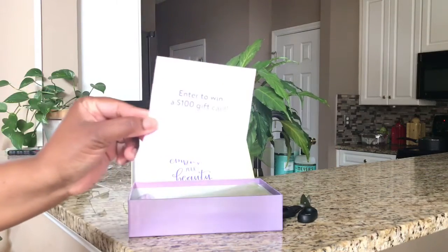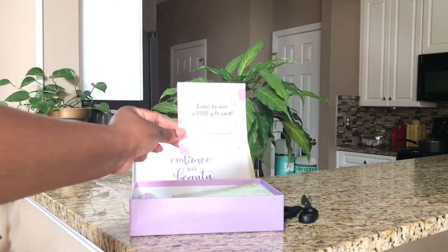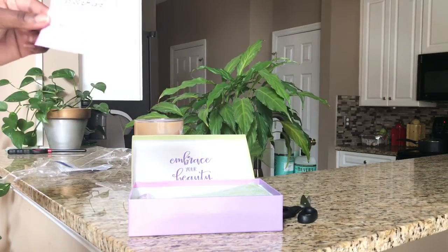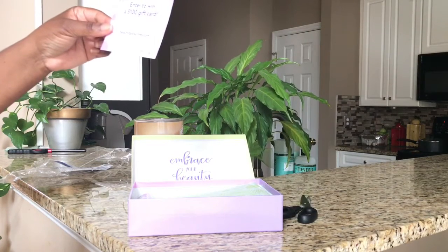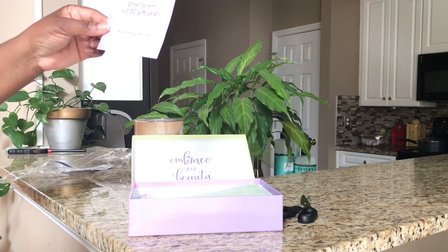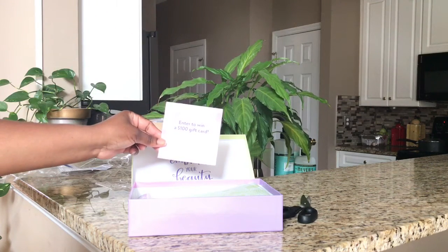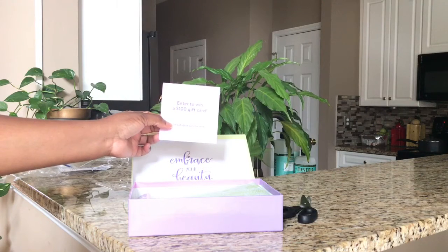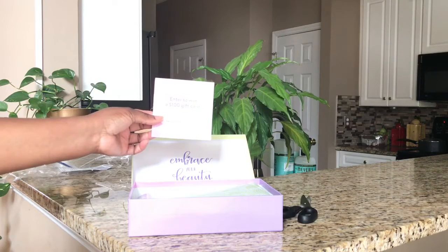So here is a coupon — you can enter to win a hundred dollar gift card. You just have to share what you think about your Walmart Beauty Box in a brief survey. You go to beautyboxsurvey.com for a chance to win.